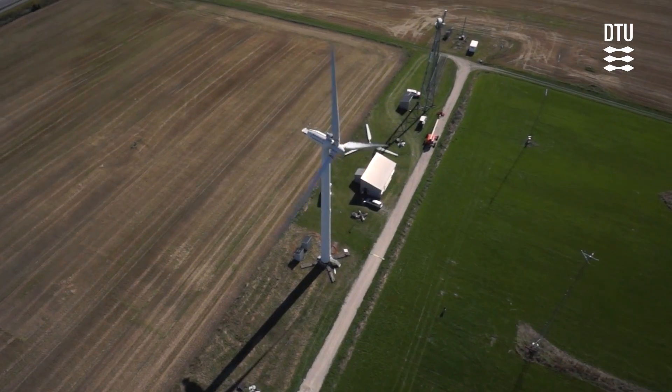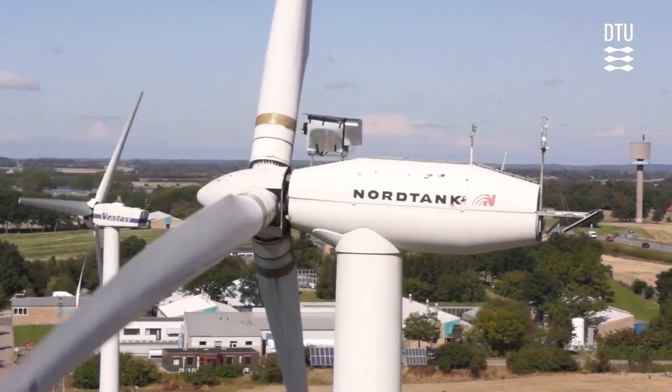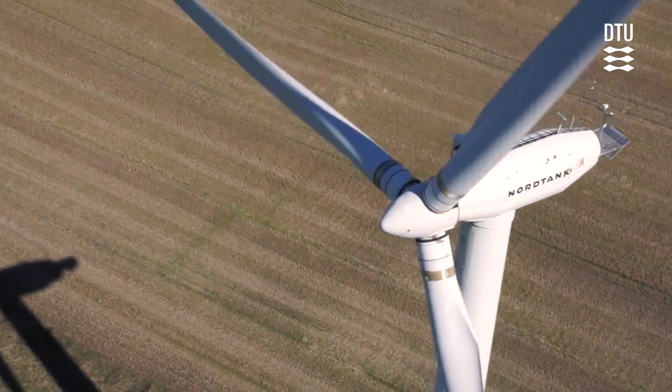We go around from wind power meteorology to aerodynamics to materials of the wind turbine, so in this course you'll get a tour through all of these disciplines.